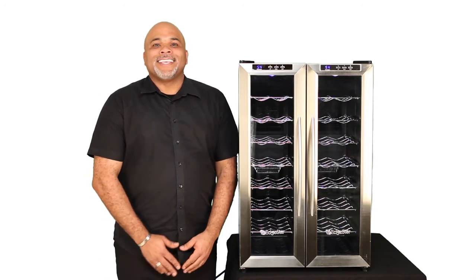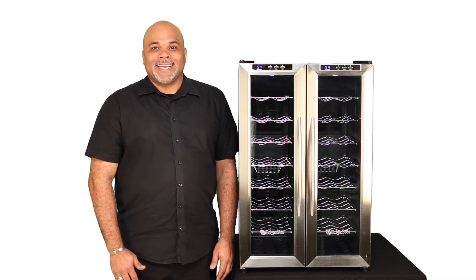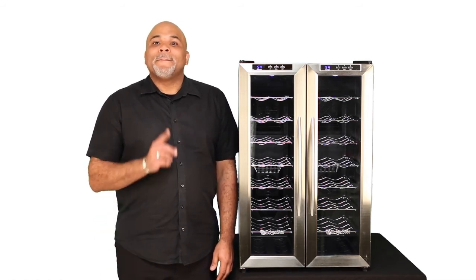I'm Scott and this is the Edgestar TWR325ESS, the 32-bottle freestanding dual-zone wine cooler. Pick one up today.